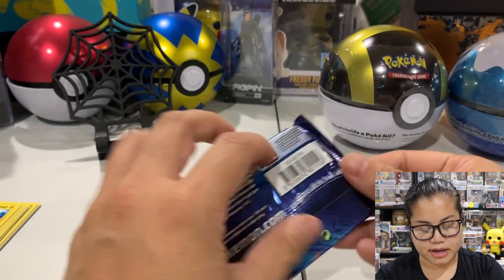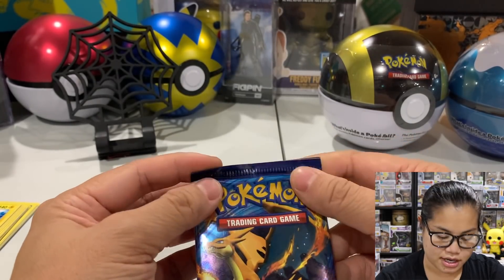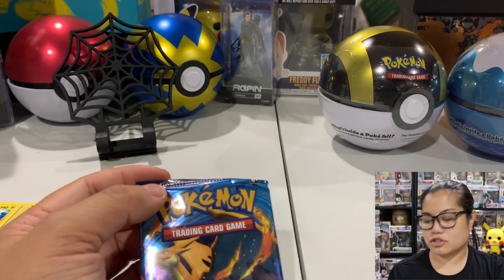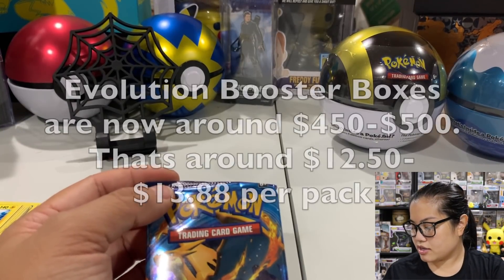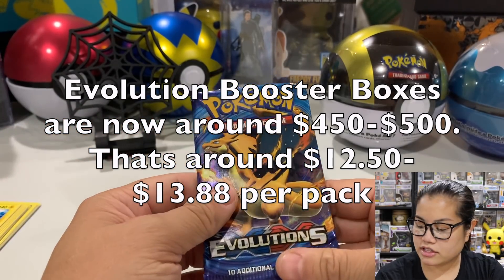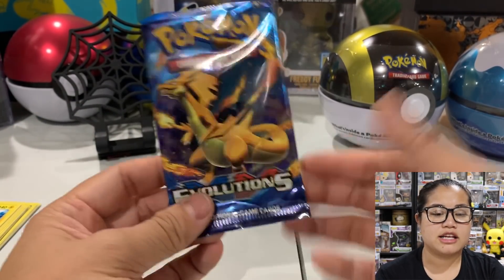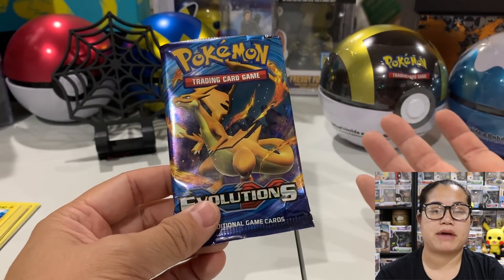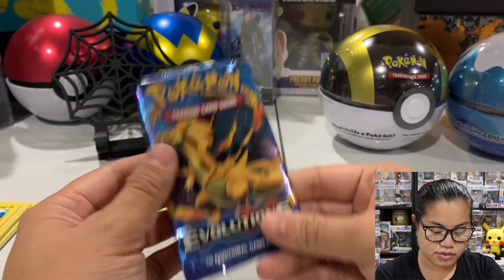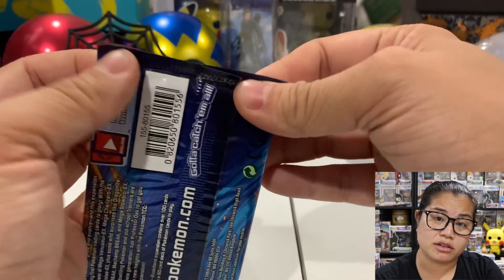And now we have our Evolutions pack. These packs right now are going for a lot of money - the booster boxes were like $150 a couple weeks ago, and now they're like $700, $736 - that's $19 a pack. I found this new Pokemon channel on YouTube where he does live streams every night doing pack breaks. People buy packs and he opens them. He was selling a pack of Evolutions for $21. Can you believe it?